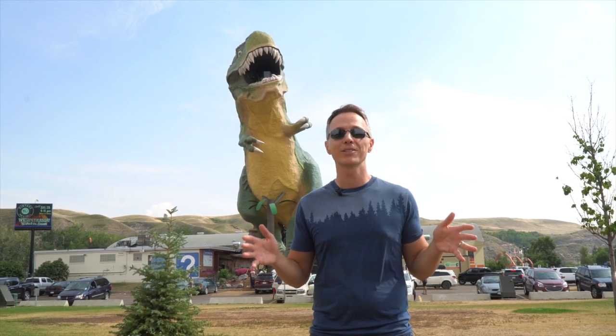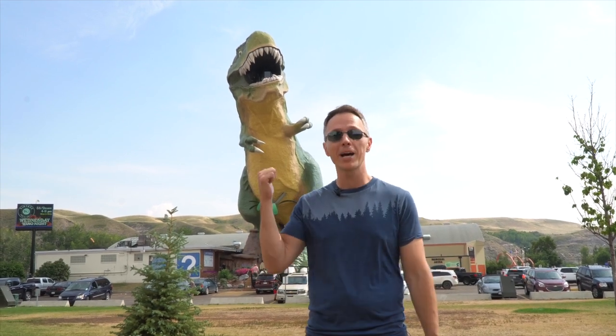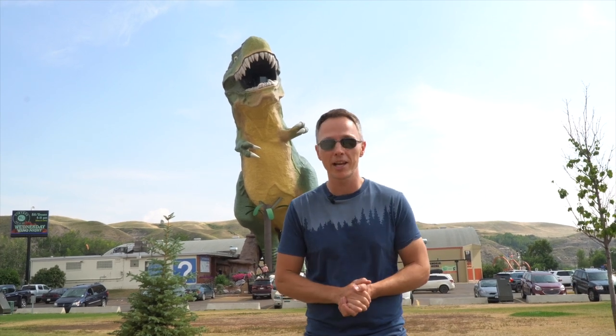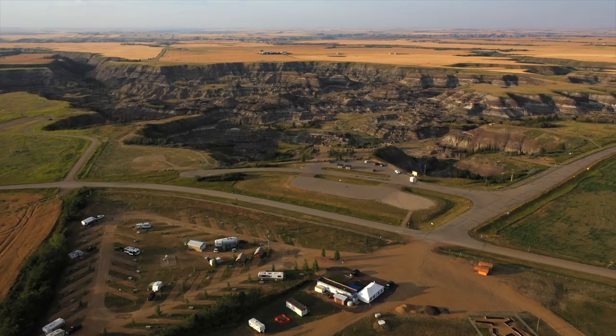Welcome to Drumheller, Alberta, the dinosaur capital of the world. Right behind me is the world's largest dinosaur. But there's a lot more to Drumheller than just dinosaurs, so in this video we're going to show you all the other things to do.